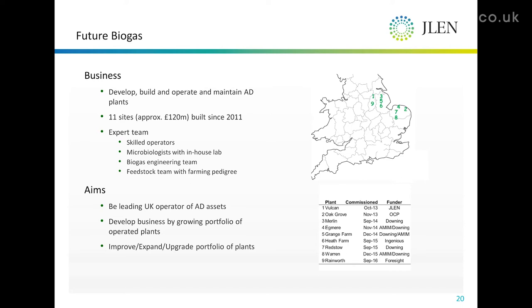We have about 30 operators, three microbiologists and our own in-house lab. We've got an engineering team of 18 to 20 people who can service everything from the gas upgrade and CHP all the way back through the AD plant to the feed hoppers and so on.